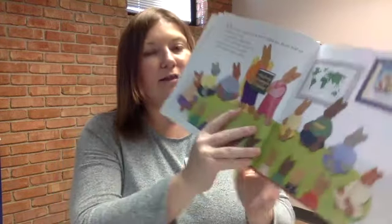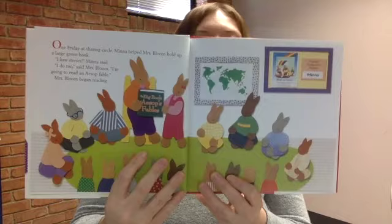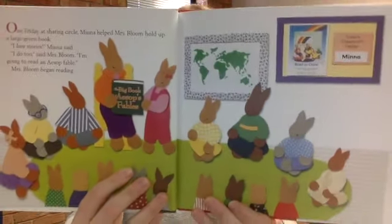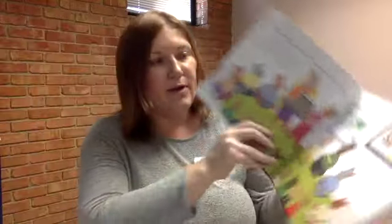So one Friday at Sharing Circle, Minna helped Mrs. Bloom hold up a large green book. 'I love stories,' Minna said. 'I do too,' said Mrs. Bloom. 'I'm going to read an Aesop's fable.' Mrs. Bloom began reading. You can see they've got their circle time going on — all the little bunnies, right? Cute little bunnies.